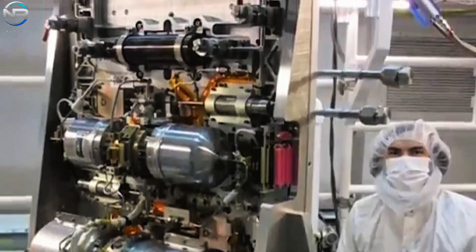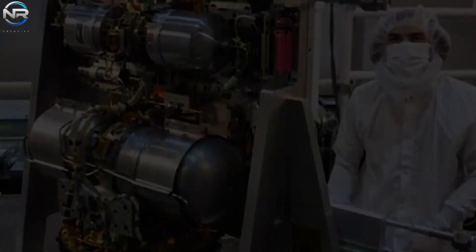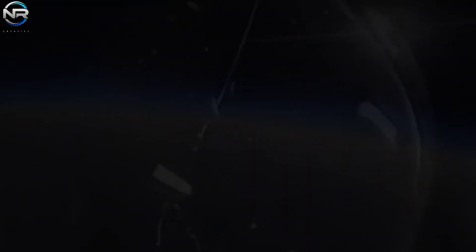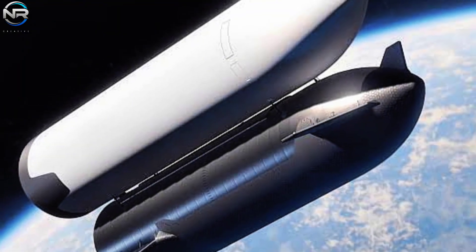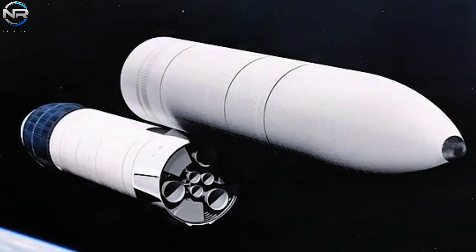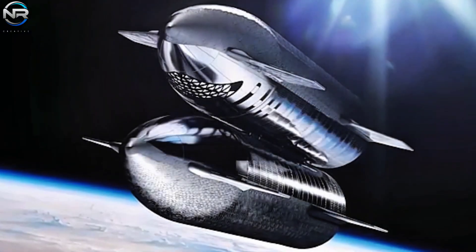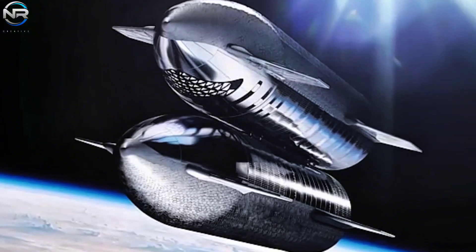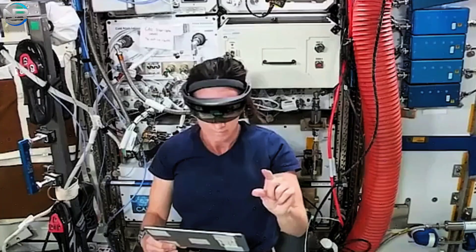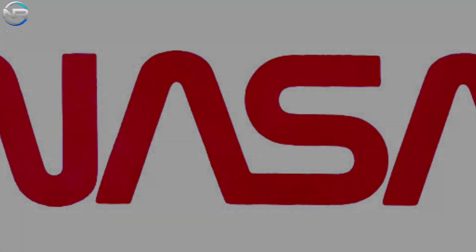Finally, moving propellant in microgravity presents significant challenges. On Earth, gravity inherently separates liquids from gases in tanks. However, in the absence of gravity in space, propellants tend to float freely, complicating the transfer process. To mitigate this, techniques such as ullage thrusters are used — these small thrusters provide a gentle acceleration, directing liquid fuel to the bottom of the tank for efficient extraction. An alternative method involves cooling the receiving tank, thereby creating a pressure difference that facilitates the transfer of propellant. NASA has effectively validated these techniques through ground-based experiments and some in-space missions, exemplified by the RRM-3 robotic refueling mission.